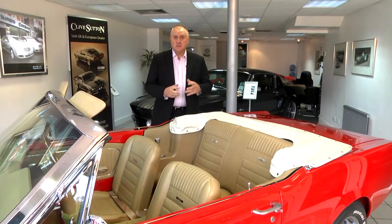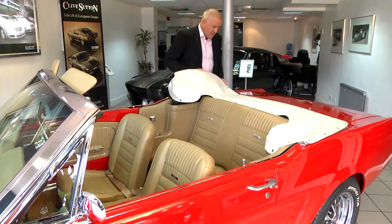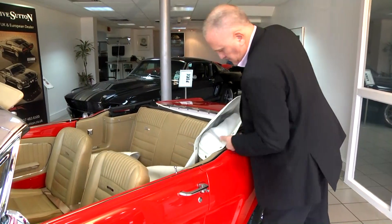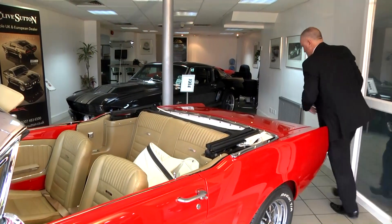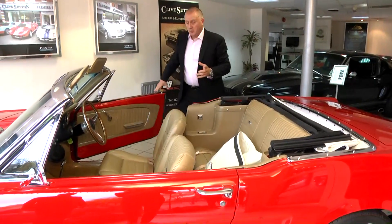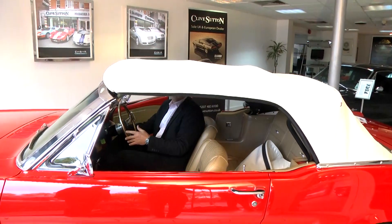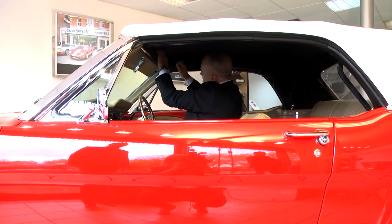One of the unique features of this convertible is that it's got a modern electronic hood. Let me just show you how that works. First, take off the tonneau cover — easily fitted with popper studs — which can be neatly folded and placed on the rear seat or in the boot. It really is just a one-switch operation: there's a small button here at the bottom of the dash. Now the roof's up, there are two small handles on either side, and it's just a case of flipping it into place.